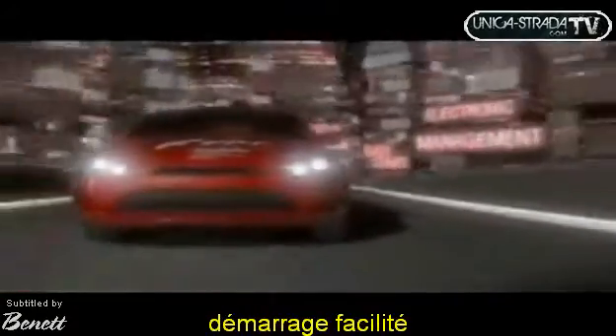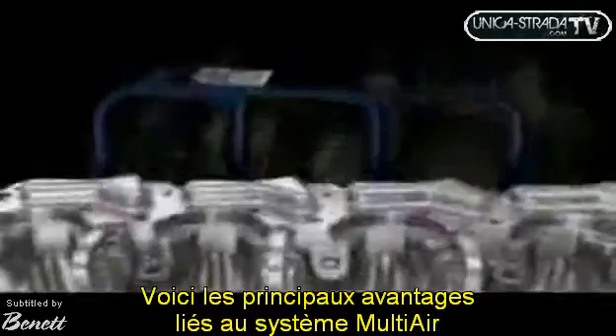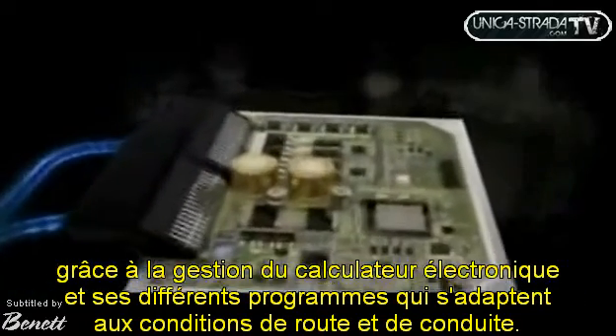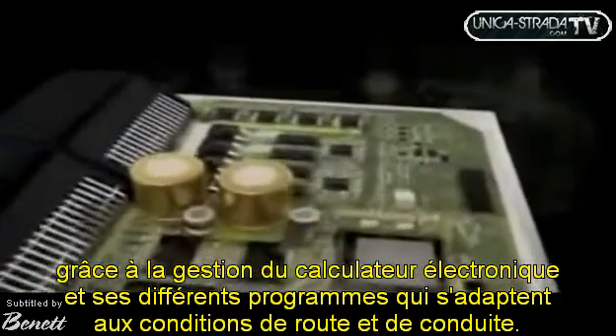Euro 5 and Euro 6 ready. Easy start, electronic management, low fuel consumption, fun to drive, dynamic response, maximum performance — here are some of the innumerable advantages of Multi-Air, thanks to the electronic control that adjusts air intake parameters according to the road conditions and driving modes.